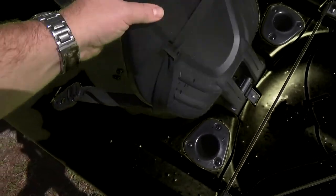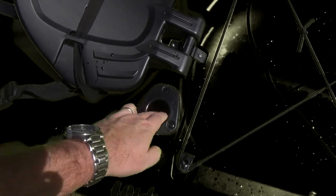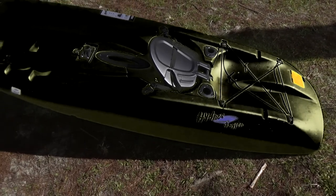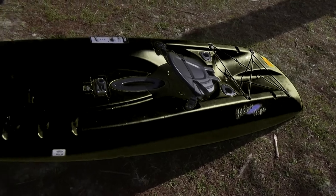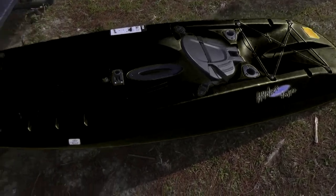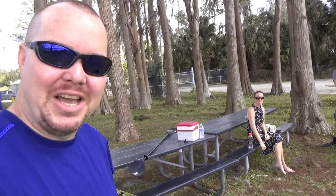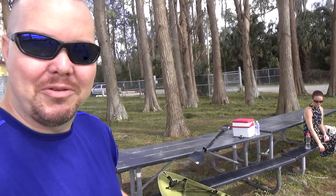It has a seat that straps in, and straps on the back for more fishing gear, and then two rod holders on the back as well so you can set rods behind you. It's really busy here at the lake. We're just out here to try it out — the water's still cold but the weather is nice.